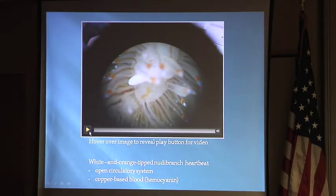This is a picture of a nudibranch, and this is going to show you what it looks like to watch its heart beating.